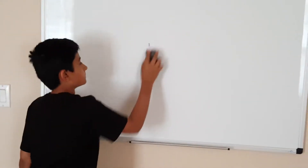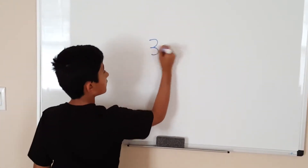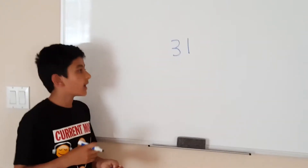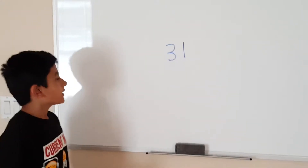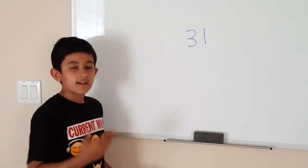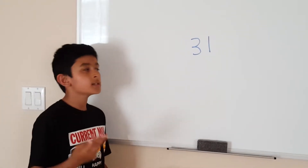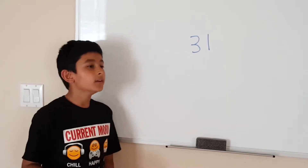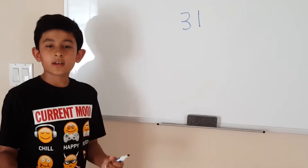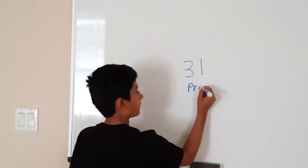Let's look at a few more. This number — thirty-one. Is this number prime or composite? Well, I believe it's prime because if I look at all of the possible factors, I don't see any factors other than one and thirty-one. Two doesn't work, three doesn't work, four, five, six, seven, eight, nine — I don't think there are any factors for thirty-one other than one and thirty-one. Therefore, this number is prime.